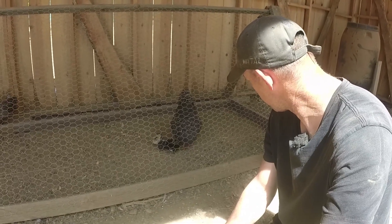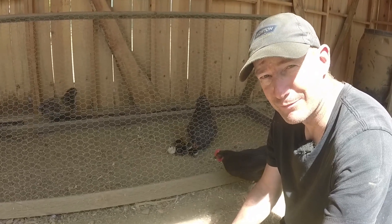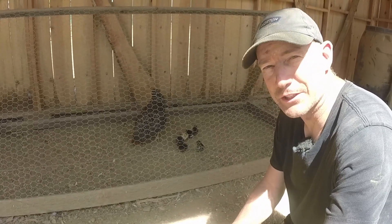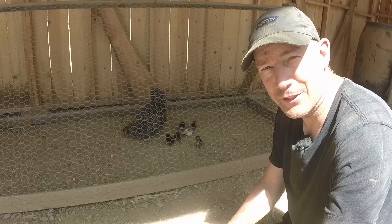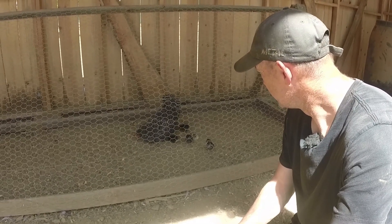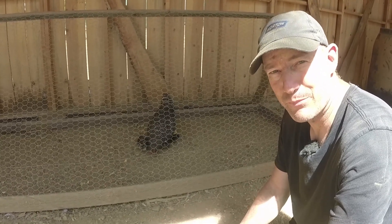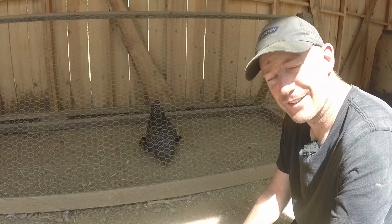We've got a couple of chickens kind of roaming around checking things out, but I think they're mainly just looking for that free food in there. So I thought I'd give you a little update on the chicks — how they're doing, how many hatched out: six new additions. I don't know how to tell if they're a rooster or a hen; I guess we'll figure that out later. There they are, six little chickies running around the chicken tractor, at least for the next few weeks. We'll kind of play it by ear and see when we let them out.